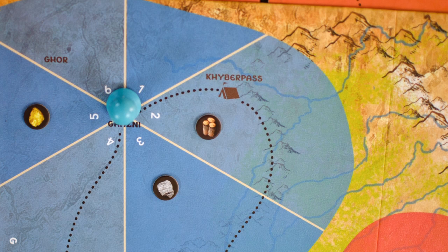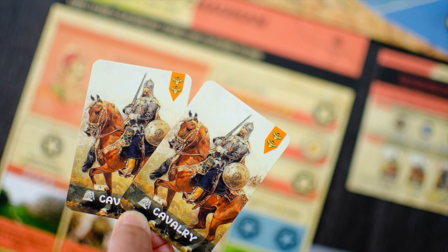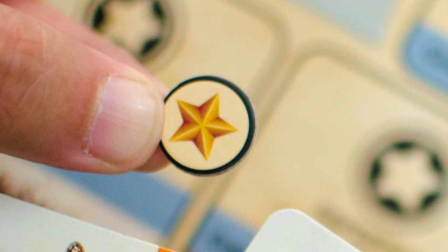Build camps in your kingdoms to generate gold, stone, and wood resources. Use these resources to raise an army, attack other kings, and accomplish your objectives to earn stars. The first player to earn seven stars wins the game.